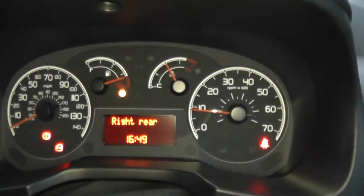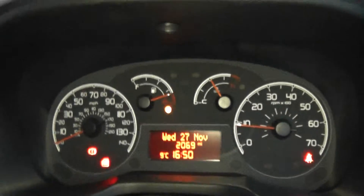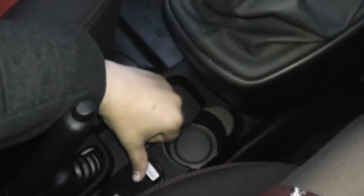The car has done 2,069 miles. Features include a retractable armrest, additional storage, and cupholders. It's got Blue and Me connectivity for your phone and for an iPod, a 12-volt power outlet, and another cupholder in the front.